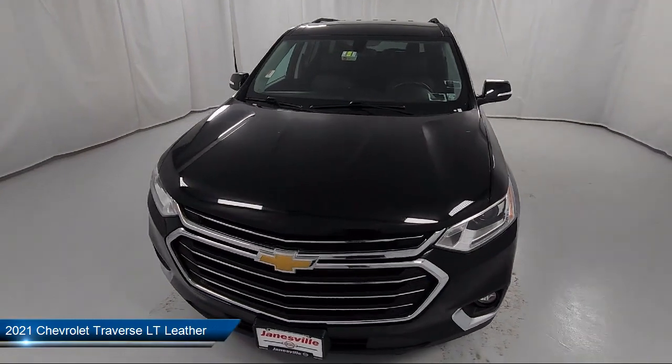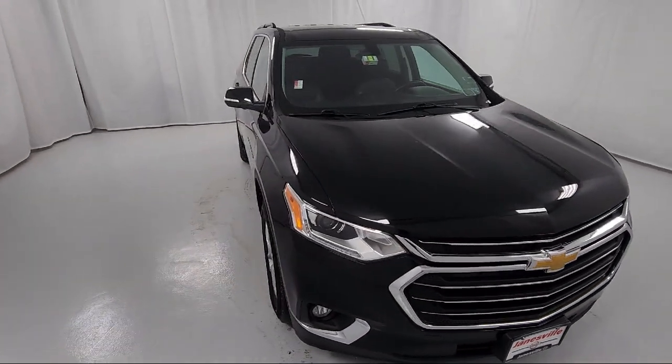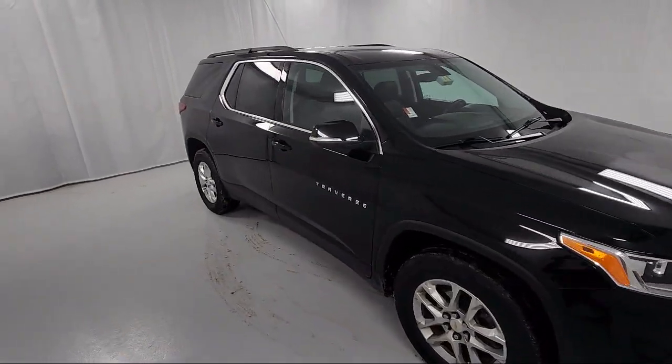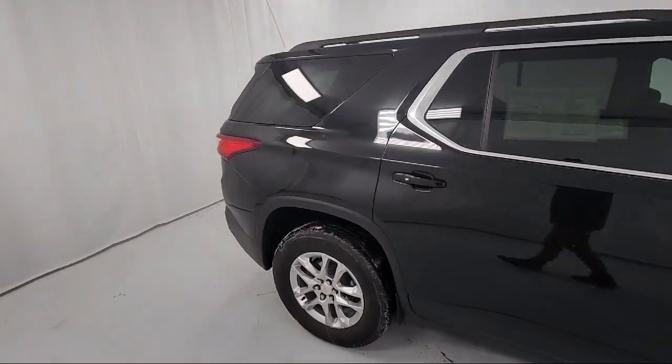It comes equipped with a 3.6 liter V6 310 horsepower engine, smart device integration, auxiliary audio input, leather steering wheel with auto tilt-away, universal garage door opener, and a 9-speed automatic transmission.